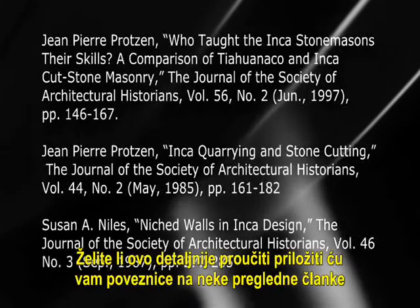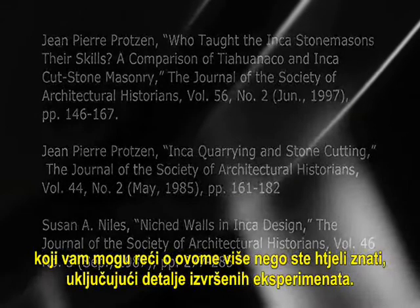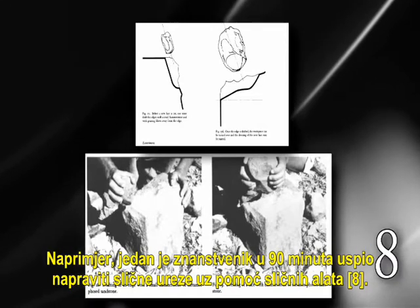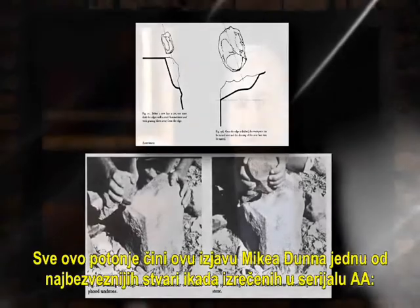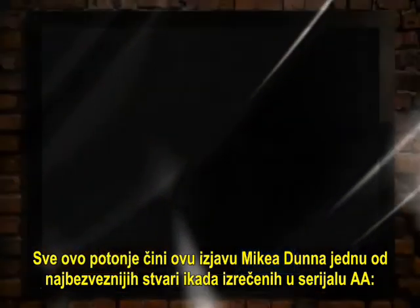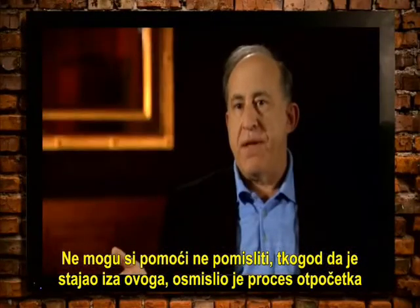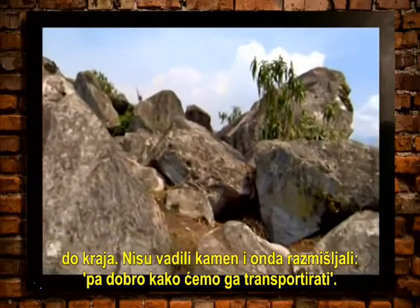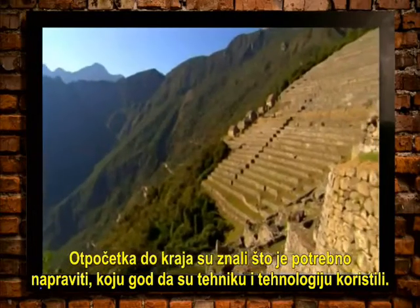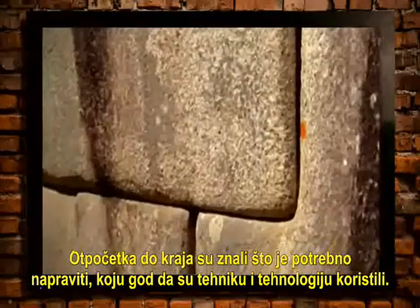I'll link you to some peer-reviewed papers that can tell you more than you'd ever want to know, including details of experiments done. For example, a single scientist in 90 minutes accomplished similar cuts with similar tools. And all of this makes what Dunn says here one of the most off-the-wall things ever said in the Ancient Aliens series — that whoever was behind this thought the process through from beginning to end, and knew what techniques and technology they were going to use.